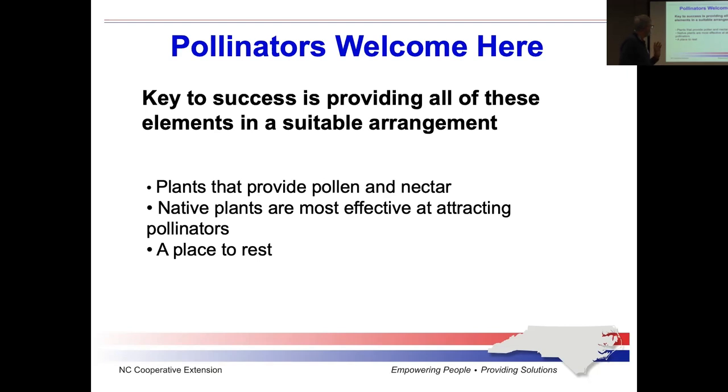Native plants are most attractive because the insects have evolved to those native plants. When you bring in plants that aren't native, those plants and their flowers are often there because they are attractive to you — they look good to you. But the pollinator may not find them very useful because they may not be able to get to the pollen and nectar due to the structure of the plant, which they haven't evolved to access.